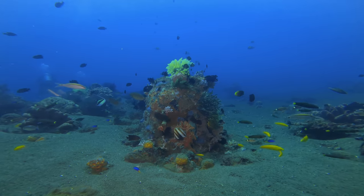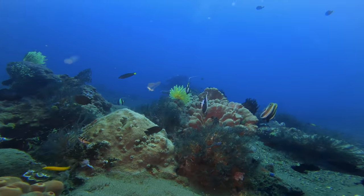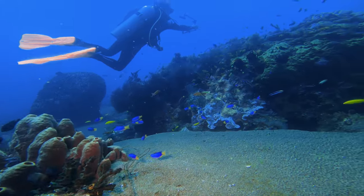At the end of the dive we got into a reefy area. It's not huge like we usually see in Cebu, but the amount of fish and sea life around it was impressive.